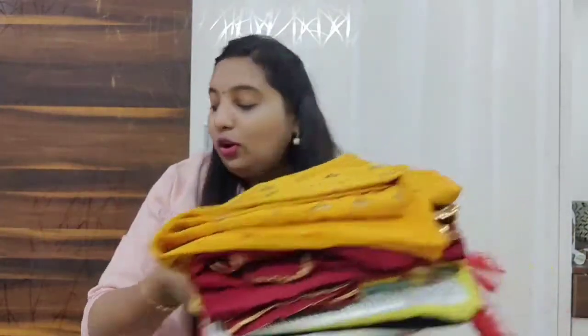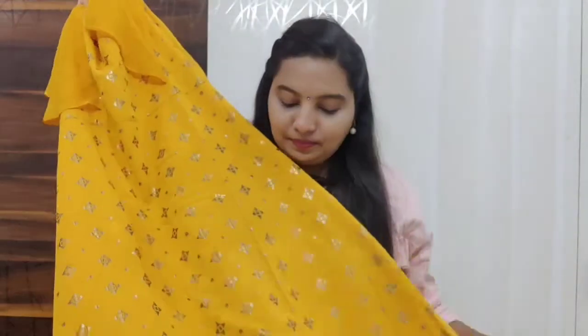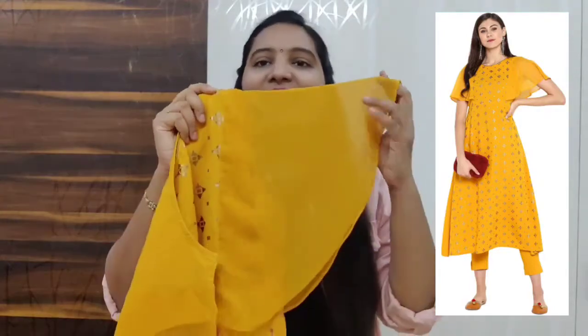These are the products which I ordered from Amazon. Let's get into the video! I ordered this suit set — it's a bright color and it's a complete gold print all over.